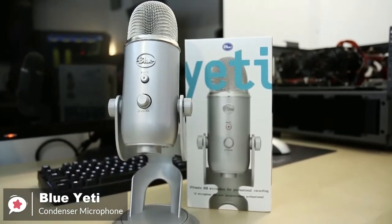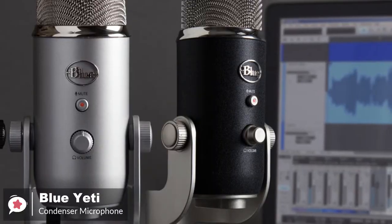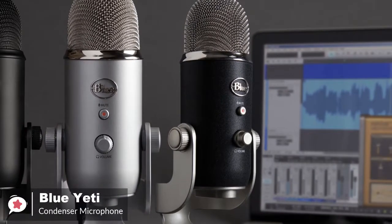Overall, the bottom line is that if you're just looking for a quality USB mic without any complications, then the Blue Yeti is a solid choice.